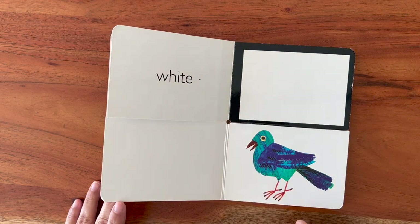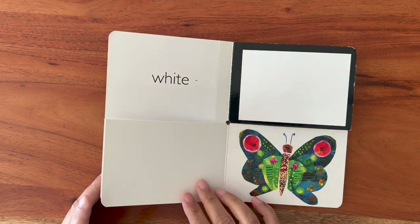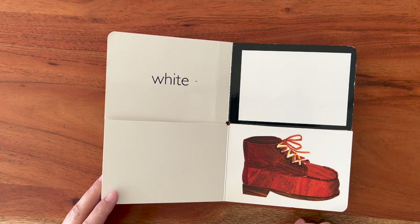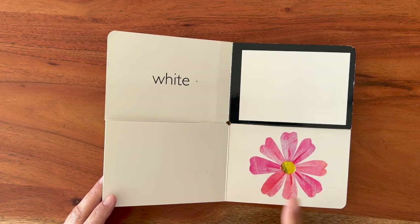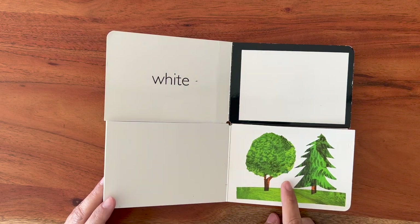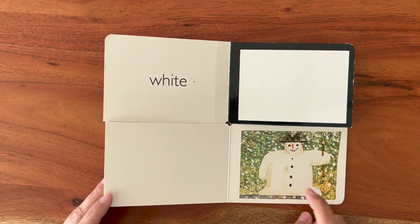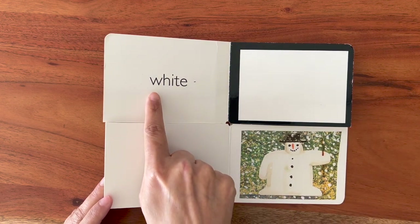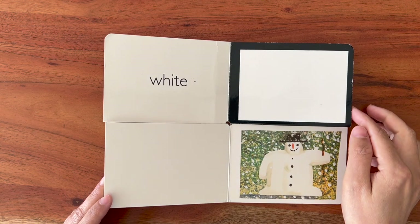White. Is this white? No, no, no. Is this white? No. Is this white? No. Is this white? No. Is this white? No. Is this white? No, no, no. Is this white? No. See! Here I found a white color. It's a white snowman. White. W-H-I-T-E. Let's look for the next color.